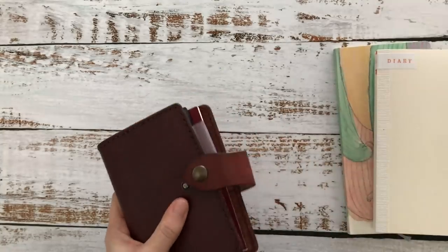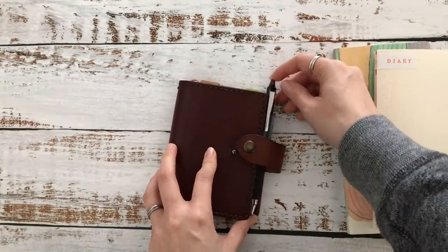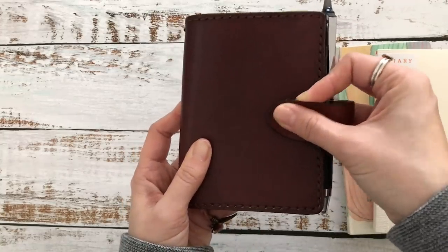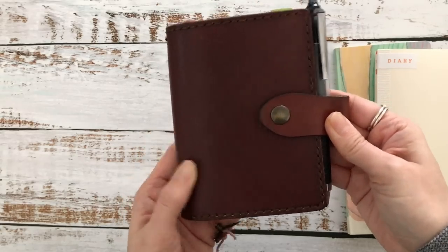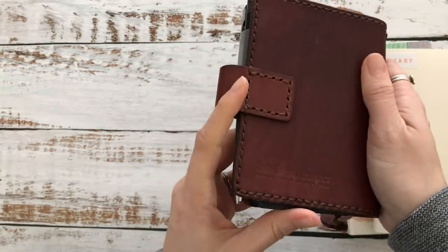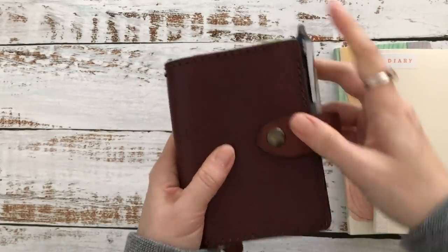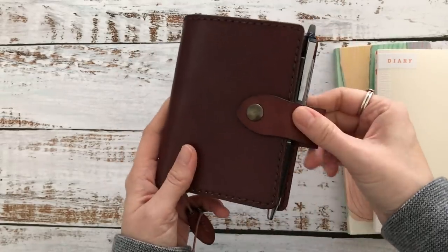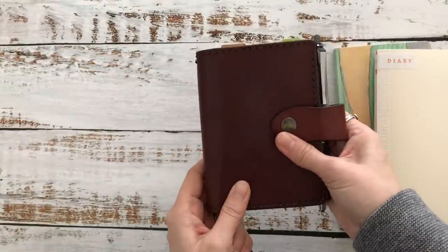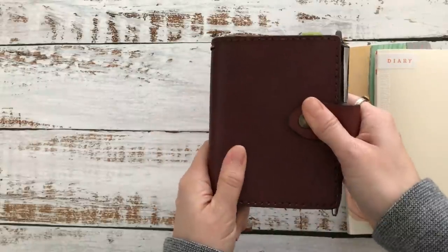The pen I usually use is a Frixion because sometimes appointments get cancelled and I like to erase them. I was keeping a folder in here as well but took that out — I really want to keep it very light and minimal. So that's my everyday carry; I usually carry it in my backpack.